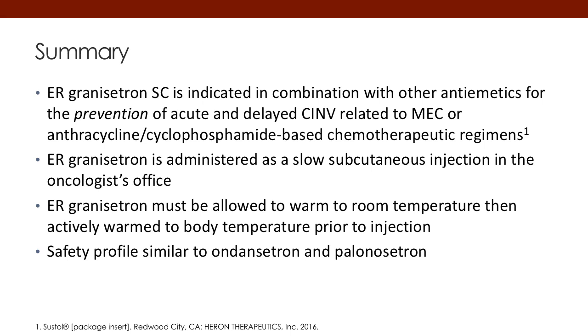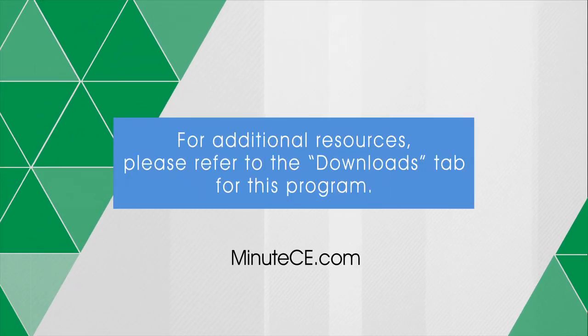Summarizing, extended-release granisetron sub-Q is indicated with other antiemetics — the NK1 and steroid — for the prevention of acute and delayed CINV related to MEC and/or anthracycline-cyclophosphamide-based chemotherapy in women. The extended-release granisetron is administered as a slow subcutaneous injection in the oncologist's office, and the drug must be allowed to warm up to room temperature before administering. Safety profile appears to be similar to ondansetron and palonosetron. Thank you for your time and goodbye.